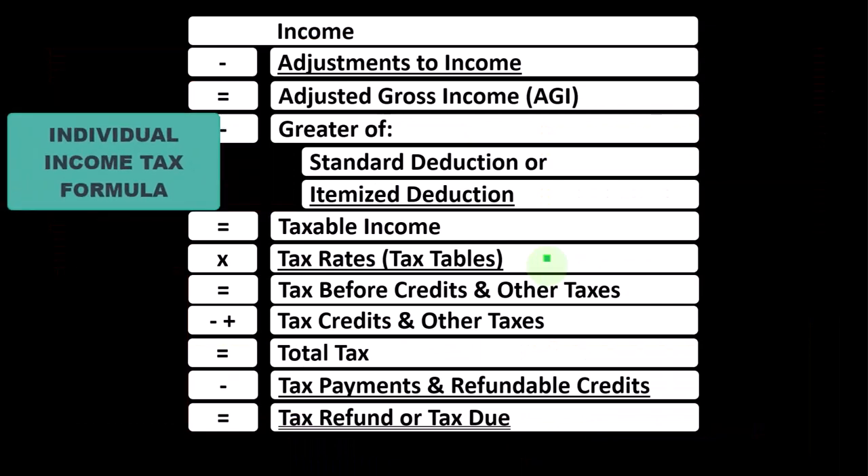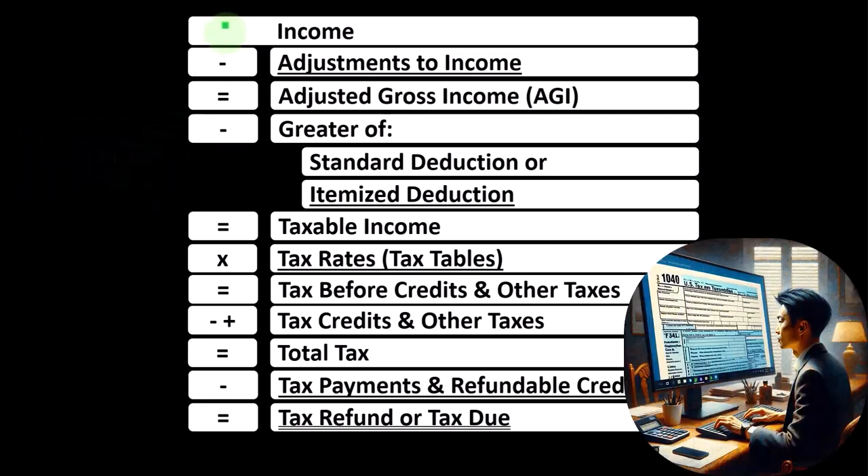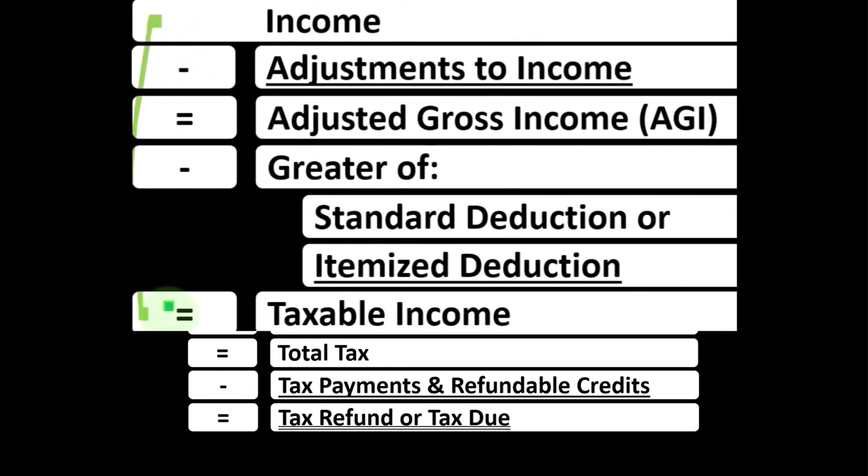Looking at the individual income tax formula, basically mirroring the calculation on the Form 1040, the first half of which is kind of like a funny income statement. Most income statements have income minus expenses resulting in net income. This income statement has income minus deductions resulting in taxable income.